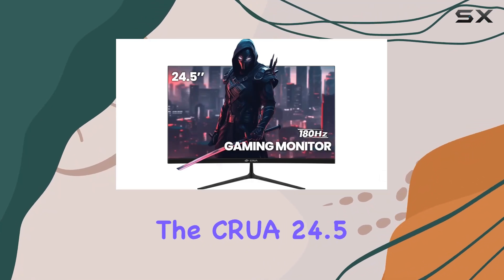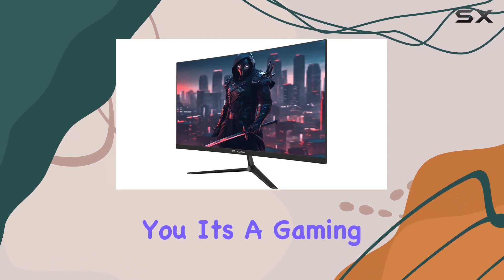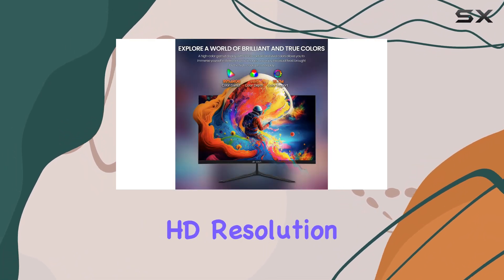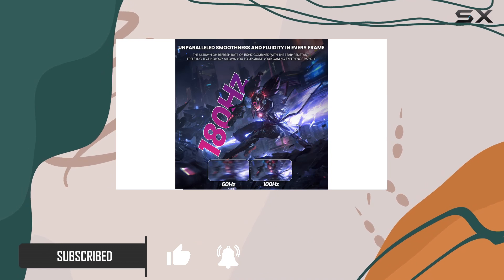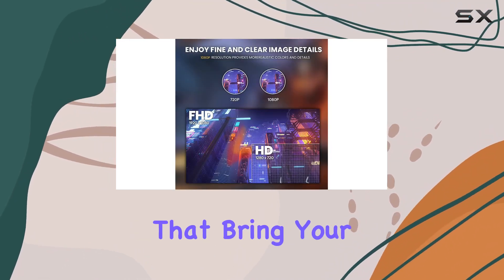Today, we're diving into the CRUA 24.5-inch gaming monitor, and let me tell you, it's a gaming enthusiast's dream come true. With a full HD resolution of 1920x1080p, this 24-inch monitor boasts a vibrant VA panel with 99% sRGB color accuracy, delivering stunning visuals that bring your games to life.